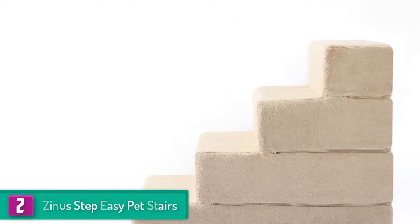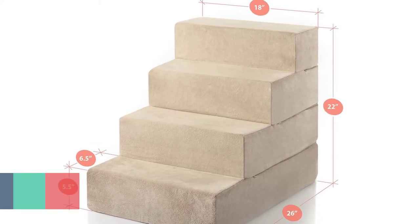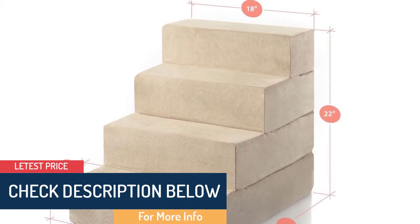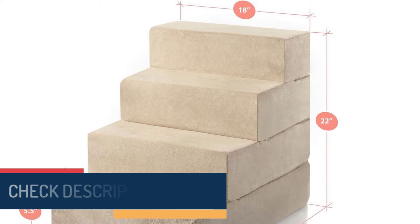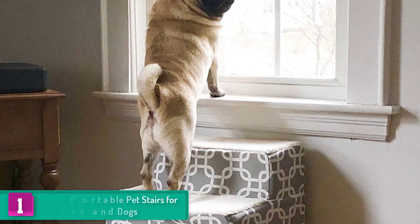What's more, these pet stairs are made of a sturdy material — high density comfort foam. This means they do not wobble and will not put the safety of your pet in jeopardy. They are great for older cats and dogs as well as pets recovering from injuries. You can also buy them if your pet has joint or hip issues.